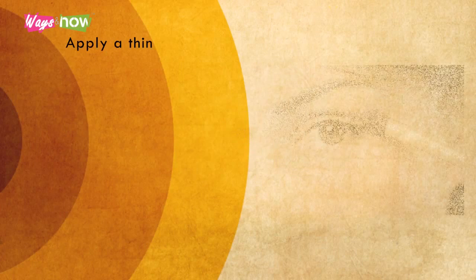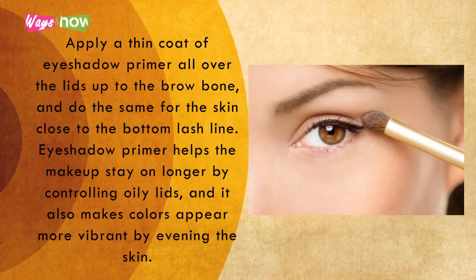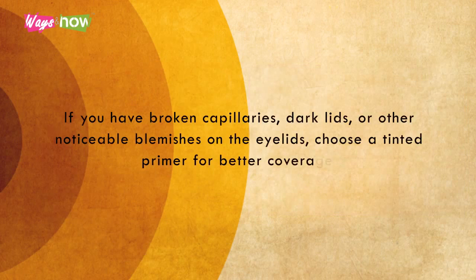Three. Apply a thin coat of eyeshadow primer all over the lids up to the brow bone, and do the same for the skin close to the bottom lash line. Eyeshadow primer helps the makeup stay on longer by controlling oily lids, and it also makes colors appear more vibrant by evening out the skin. If you have broken capillaries, dark lids, or other noticeable blemishes on the eyelids, choose a tinted primer for better coverage.